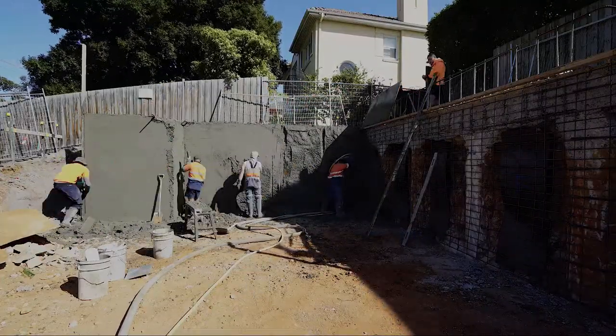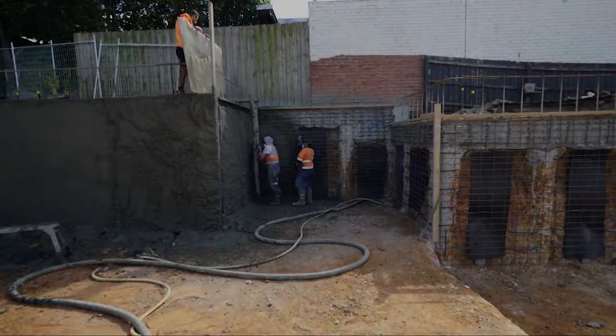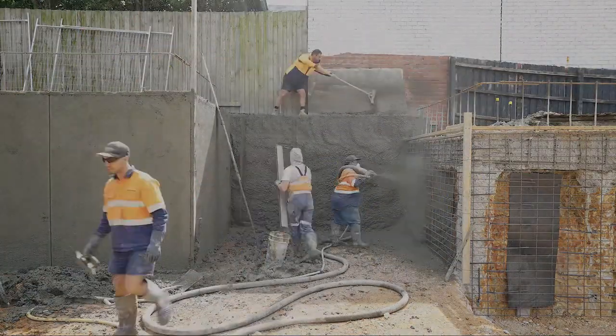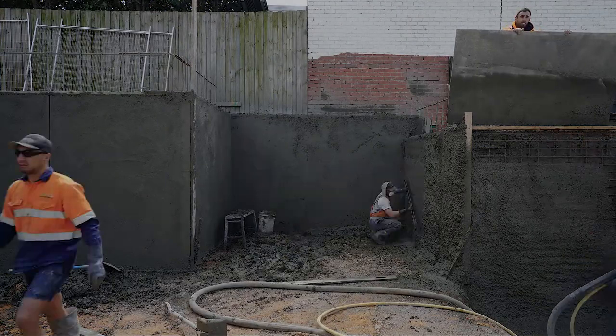The third thing, and probably one of the more important things, is actually the waterproofing and water control of your basement. Block work is a porous product and it does tend to seep water through — no matter how much you waterproof on the other side, water always finds a way. With this system we've got additives into the concrete which can control that, plus all the drainage that we have behind the shotcrete walls as well.